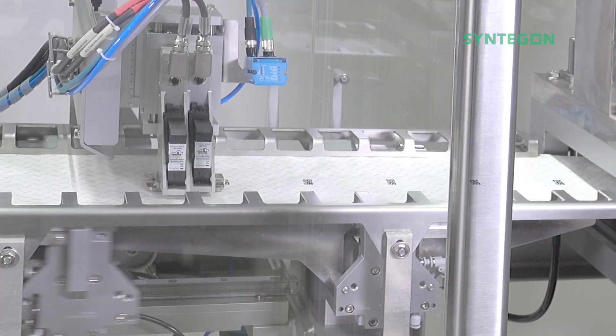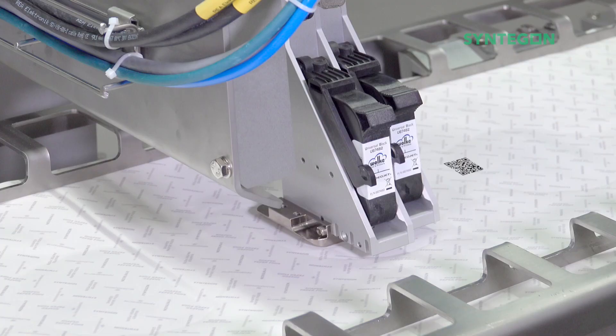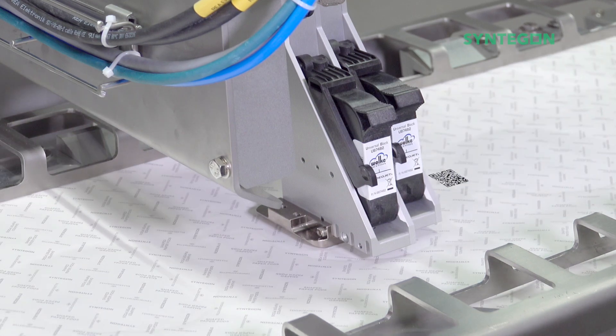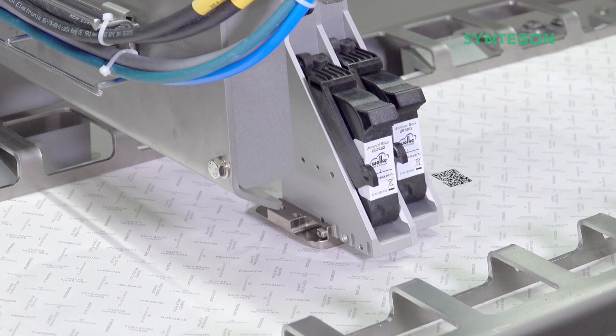Whether for customer engagement, product information or anti-counterfeiting, QR codes can serve different functions for brand owners. Transparency along the value chain is becoming more and more important, and we ensure the technical realization.